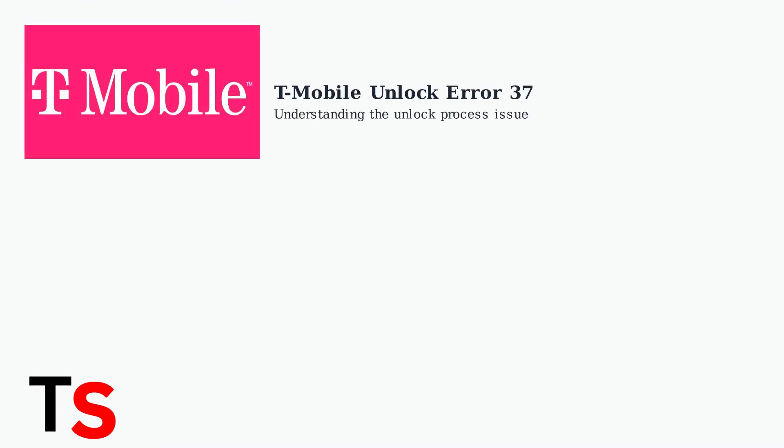T-Mobile Unlock Error 37 is a common issue that occurs during the device unlocking process, even when your device appears to meet all eligibility requirements. This error can be frustrating, but there are systematic steps to resolve it.